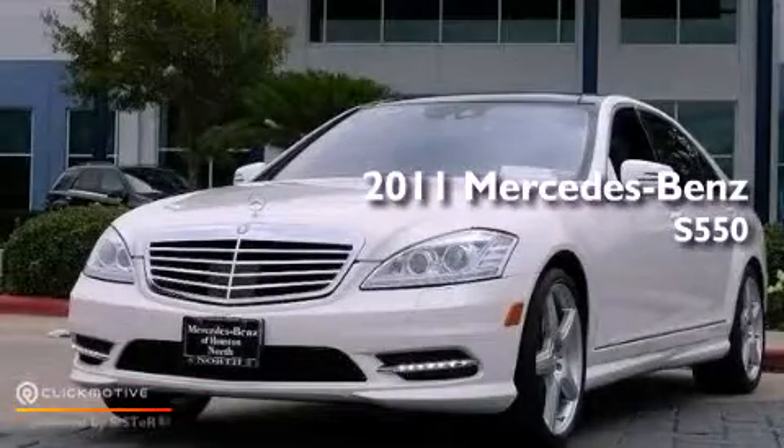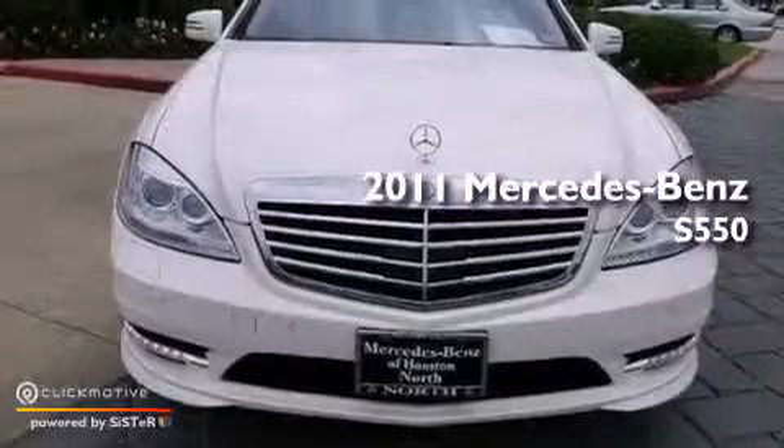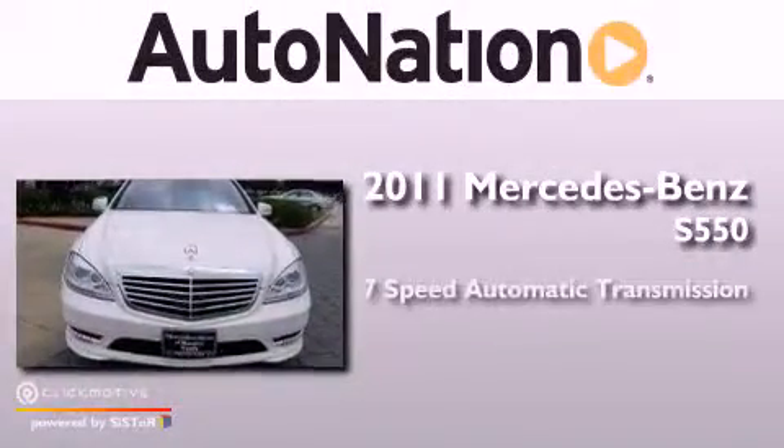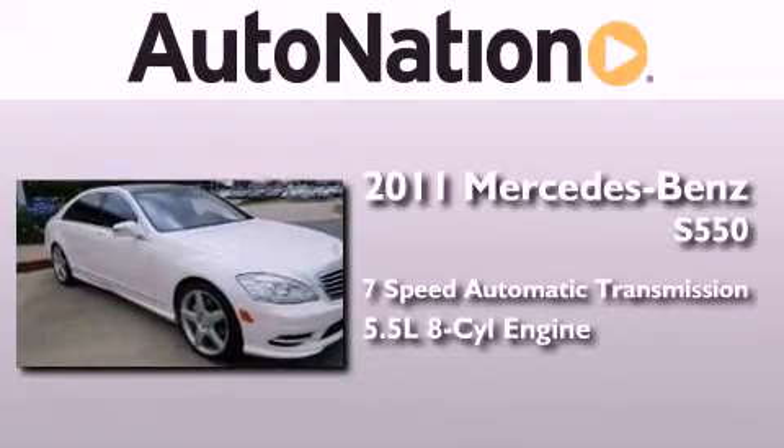This is a certified pre-owned 2011 Mercedes-Benz S550. This four-door sedan has a seven-speed automatic transmission and a 5.5-liter V8.